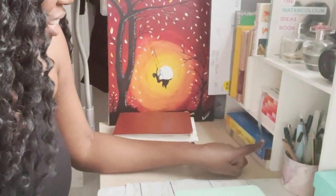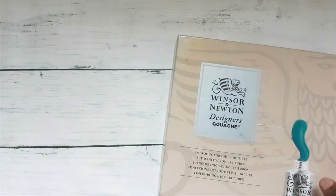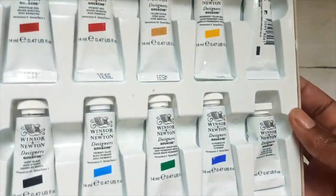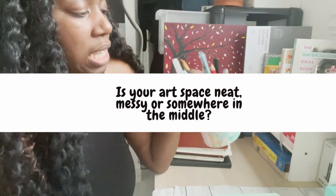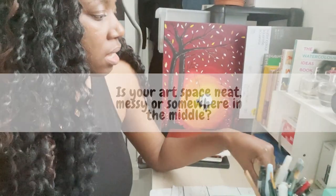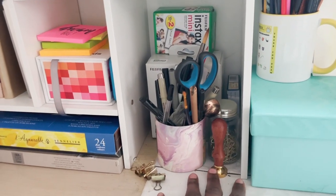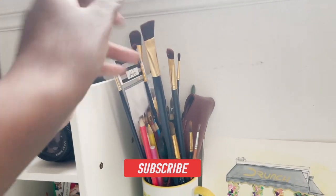Over here I have the Sennelier watercolor paints, which were part of my haul video, and then Winsor & Newton gouache. At the back is another candle case I use to store watercolor brushes and fine liners. There's my camera, my stamp for my Etsy orders, and my paint brushes that are a bit too big to fit into this storage space.